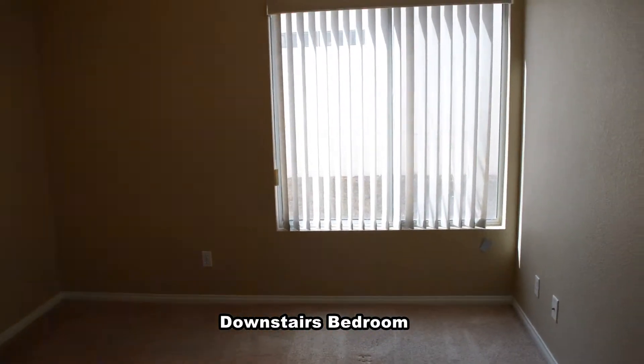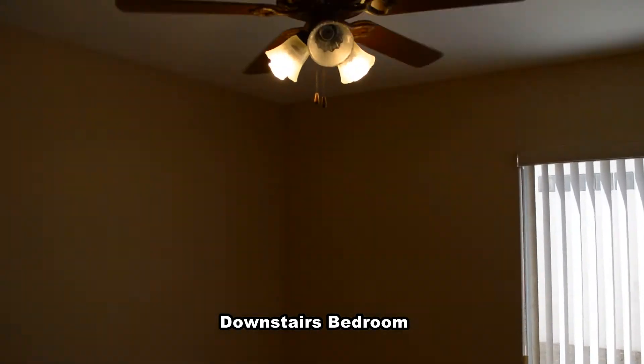The downstairs bedroom has carpeting, a ceiling fan with light, and vertical blinds.